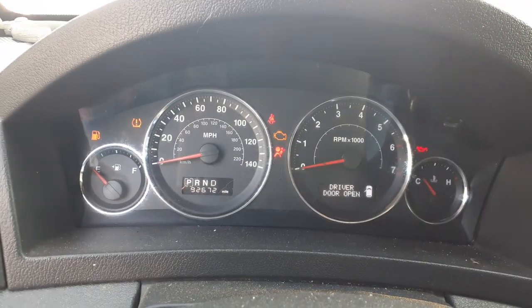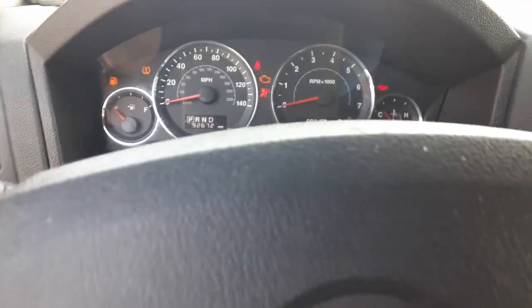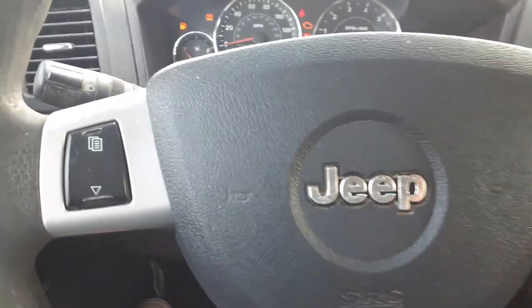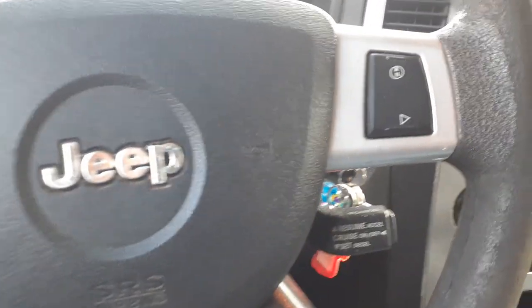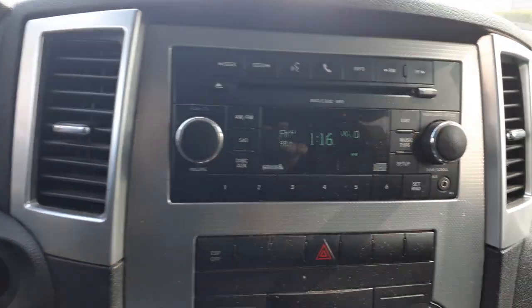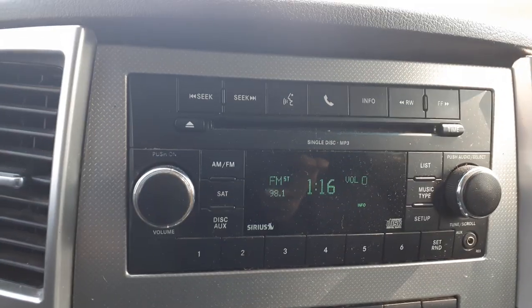On the inside, speedo cluster reads 92,006 — trip gauges, tire pressure monitor system, ABS. Steering column is radio-controlled, tilt, cruise, delay. It does not have auto headlights. Radio is AM/FM, single CD, MP3, satellite, auxiliary. Code on the radio is RES. It does work, as you can see.